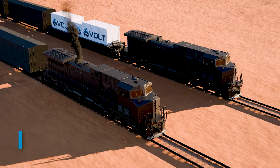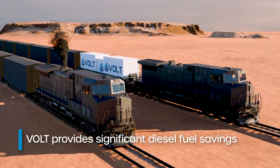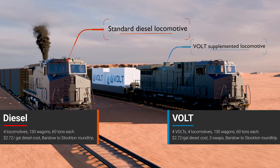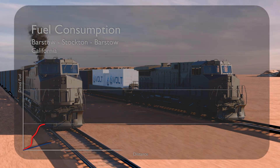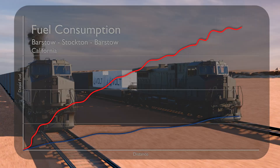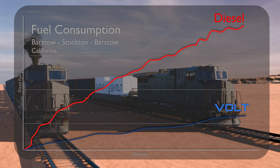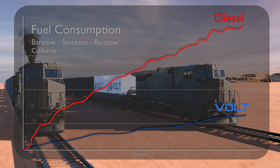VOLT also provides significant fuel savings compared to standalone diesel operation. For a train moving along a demanding route with changing elevations and terrain, you'll see a real-time comparison of fuel consumption between a traditional diesel-electric locomotive-led consist and that same consist being supplemented with VOLT. On a standard diesel locomotive, fuel consumption follows the train's demands, climbing in steep sections and adjusting with terrain changes.